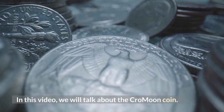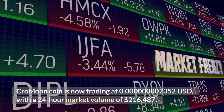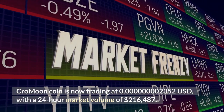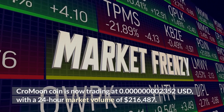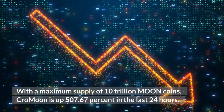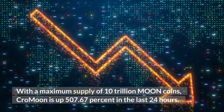Hello everyone. In this video we will talk about Cromoon Coin. Cromoon Coin is now trading at 0.00000000002352 US dollars, with a 24-hour market volume of 216,487 dollars. With a maximum supply of 10 trillion moon coins, Cromoon is up 507.67% in the last 24 hours.